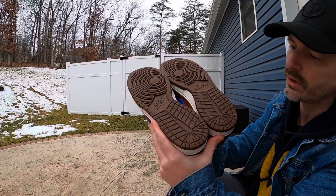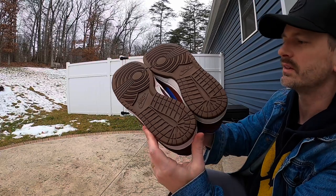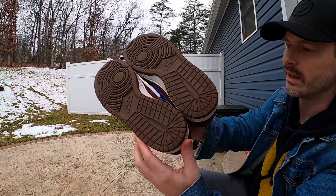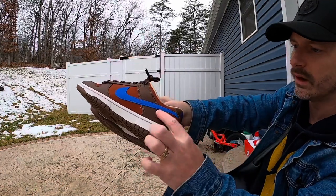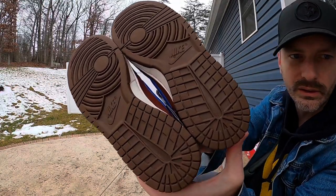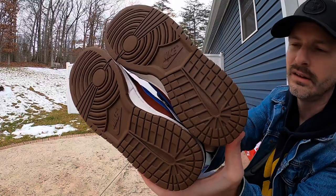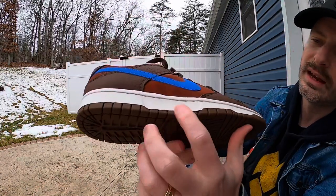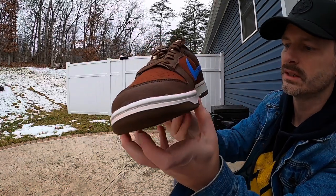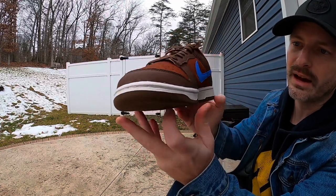Getting into the actual review: the outsole is a nice brown color with the standard Dunk Low tread pattern, which is great because it won't show dirt as much as a light outsole would. That brown really matches the overlays on the upper almost perfectly. We have that classic tread pattern we're used to on Dunks — pivot point in the front, Nike branding at the midfoot, very close to a Jordan 1 tread pattern — and then coming up from the outsole it meets a bright white midsole with bright white stitching.